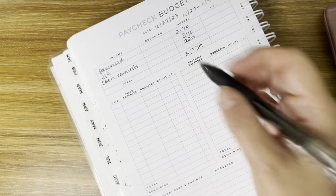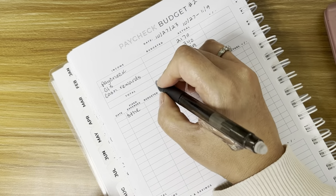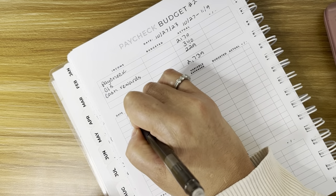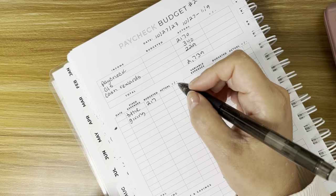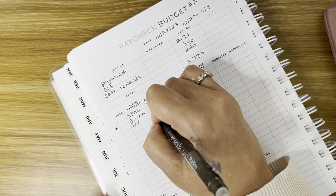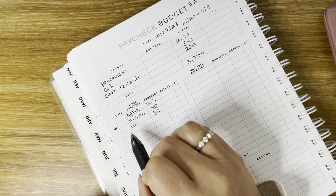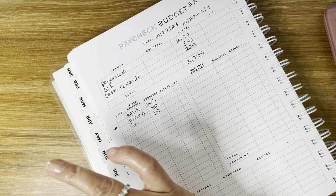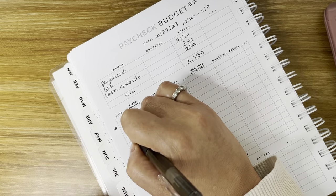Then we come down to fixed expenses. First thing we do is give — that's our tithe, which is going to be $217. Extra giving, we're going to pull that out in cash, so I'm putting a little star here — that's $40. World Vision we always send $39 a month. St. Jude came out of the last paycheck so you won't see it here.